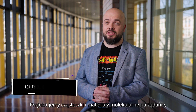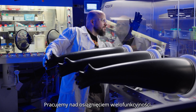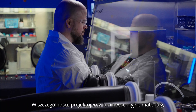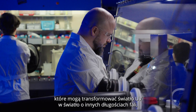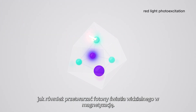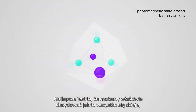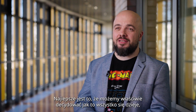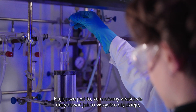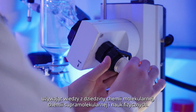We design molecules and molecular materials on demand by assembling organic and inorganic building blocks into larger coordination structures. What we are working on is trying to achieve multifunctionality. Specifically, we design luminous materials that can transform ultraviolet light into other wavelengths and also can translate visible light photons into magnetization — and in this way, we can make photo-magnetic materials. The best part is that we can decide how all of this is happening by using knowledge from molecular chemistry, supramolecular chemistry, and physical sciences.